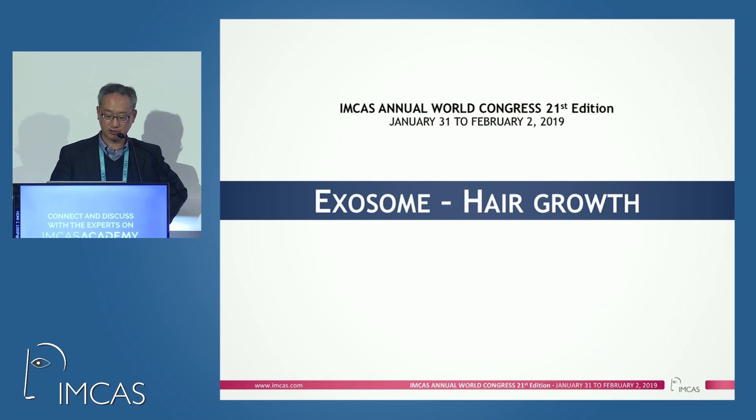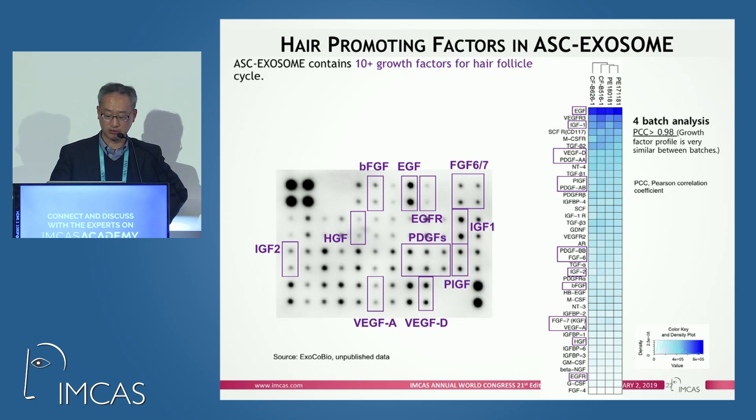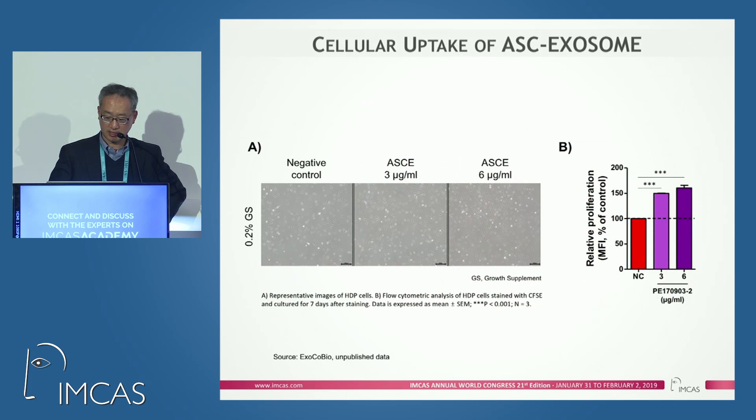We have proof of concept that exosomes may be very helpful for hair growth. We identified over 10 growth factors relevant to hair follicles, and human HHTC cells easily uptake exosomes. Those cells then began to proliferate.